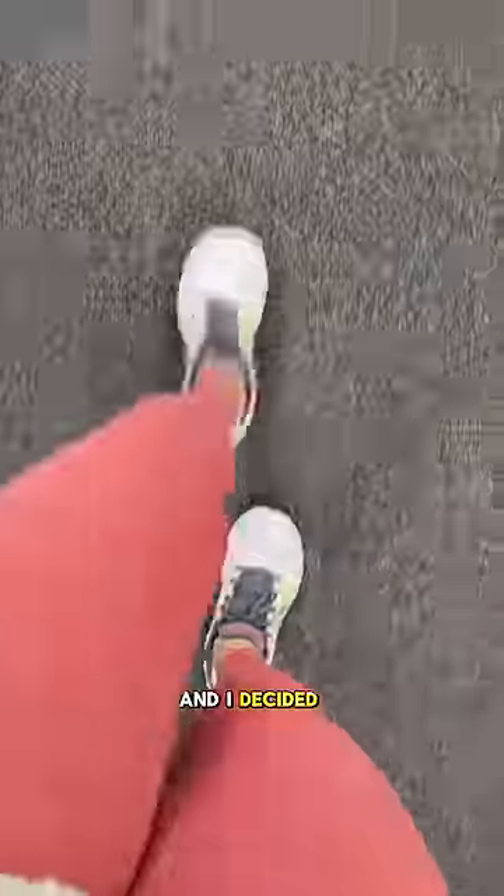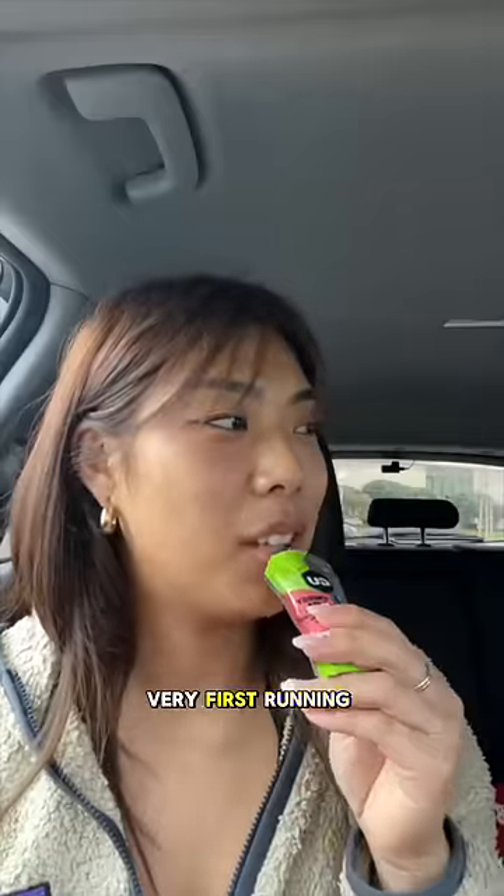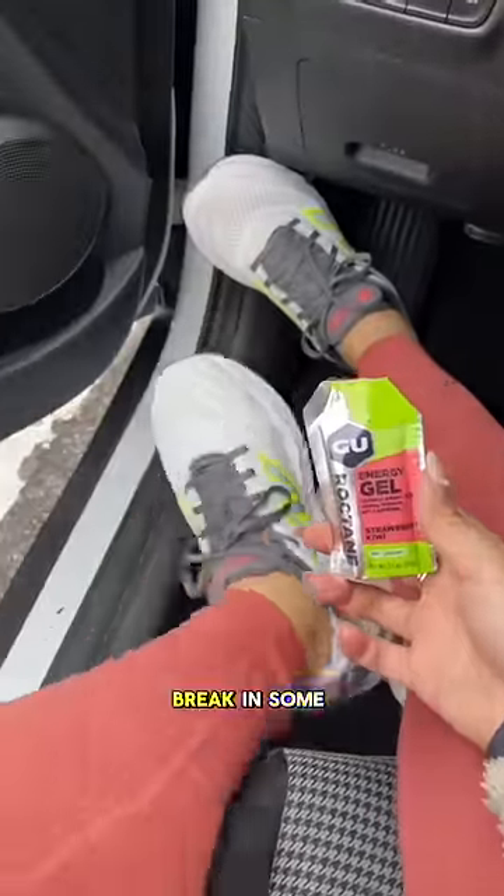So I was debating between the Brooks and these New Balances, and I decided to go with the New Balances because they felt really natural and snug. I also picked up my very first running job. What better opportunity than running a 10K to break in some new running shoes?